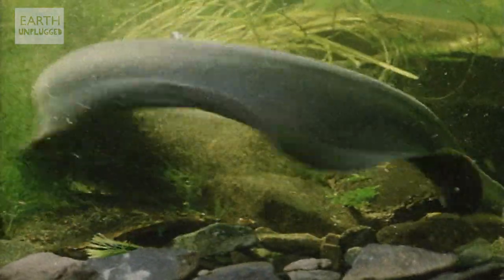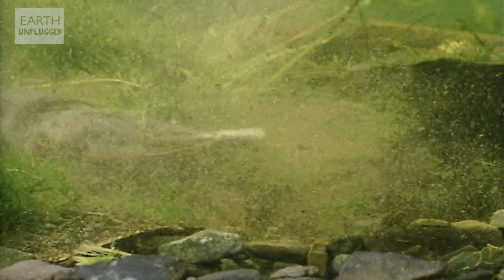The electric eel can generate its own massive electrical pulse to stun its prey. But how? Each electricity-producing cell generates just 130 millivolts, so the fish stack them up in series. It's a bit like putting a group of batteries end-on-end inside a torch to increase the voltage. With as many as 5,000 such cells in series, the fish can generate 650 volts delivered at approximately one amp.